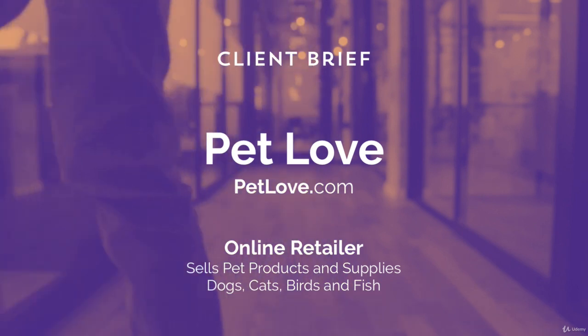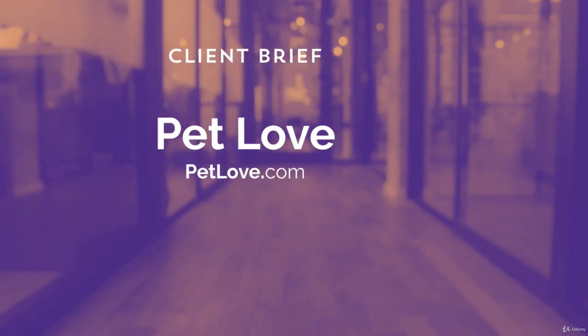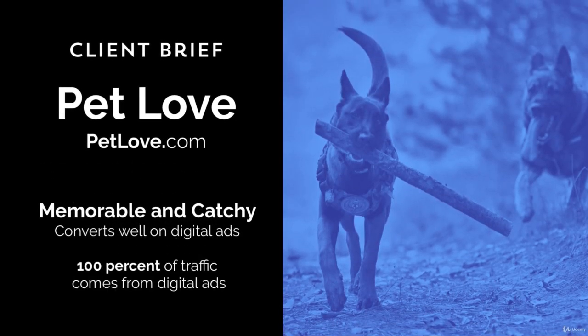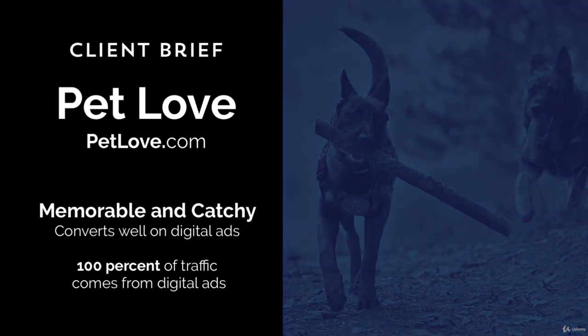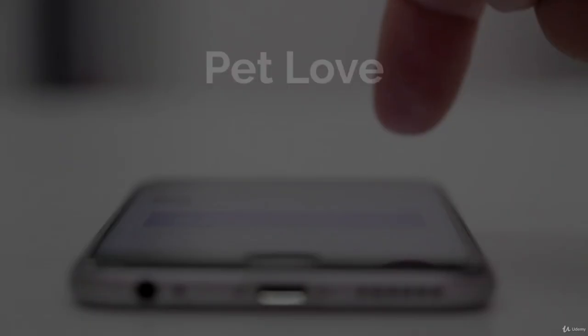Their number one selling category is the dog category, with cats being number two. The client wants a memorable, catchy logo that can work well on their website and also on digital advertising. Pet Love will be doing heavy advertising on social media to increase sales in the coming months, as 100% of their traffic comes from digital ads.